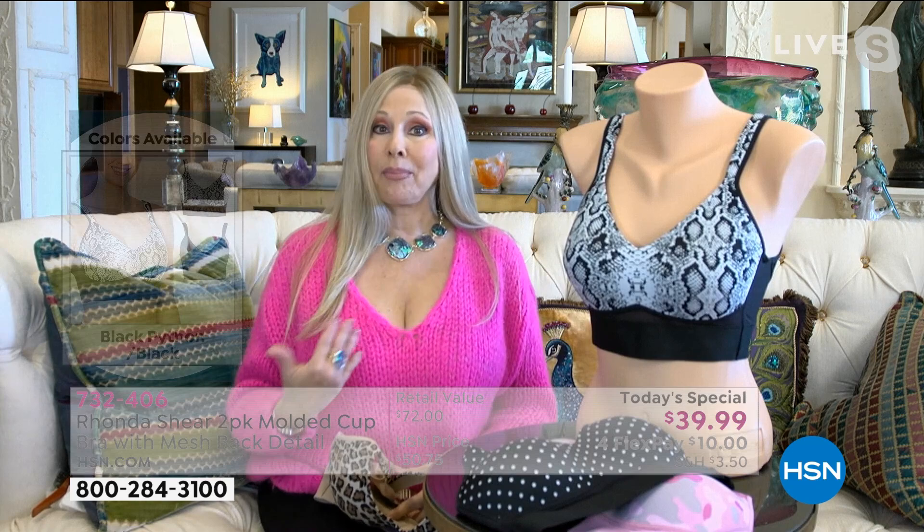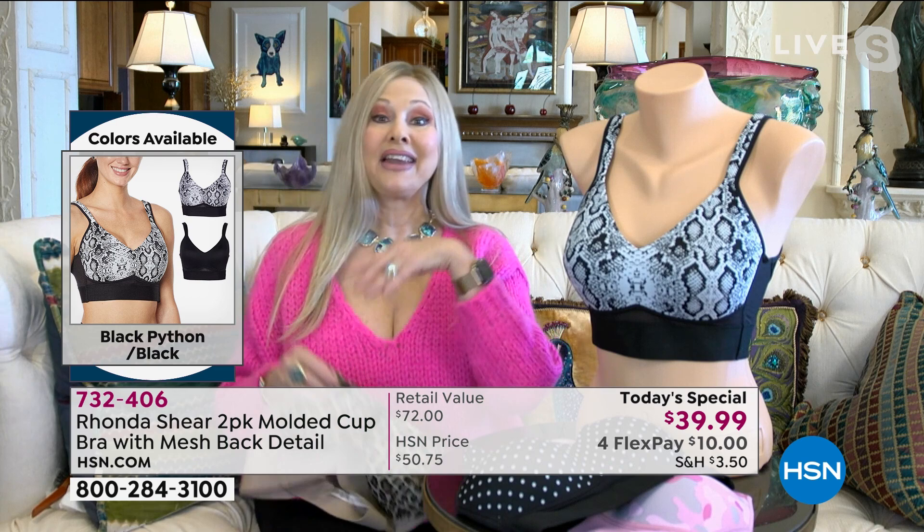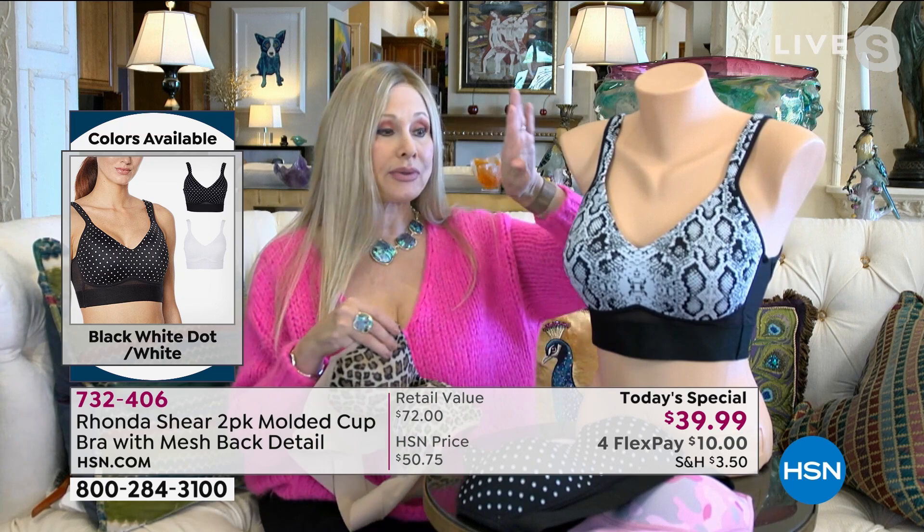Of all my bras in my entire line, this is definitely the most supportive. You are going to get the most lift. I'm calling it my little push-up bra because I'm getting lift and the girls are up and happy. And I love that you're getting your neutral. If you're just tuning in, you're seeing the beautiful prints — this is our black python.